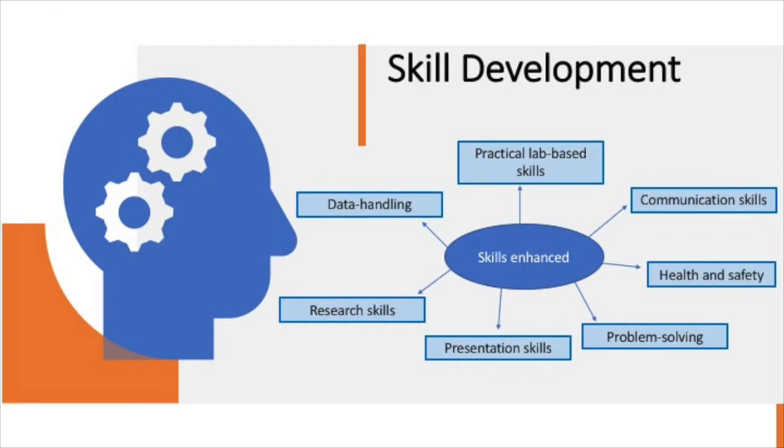Problem solving skills. This course offers an opportunity to delve into some really interesting science, giving students an opportunity to problem solve independently, as well as part of the team. And health and safety awareness.